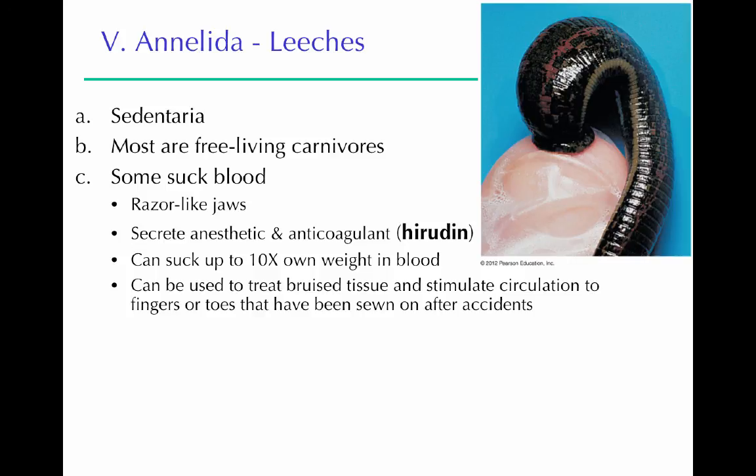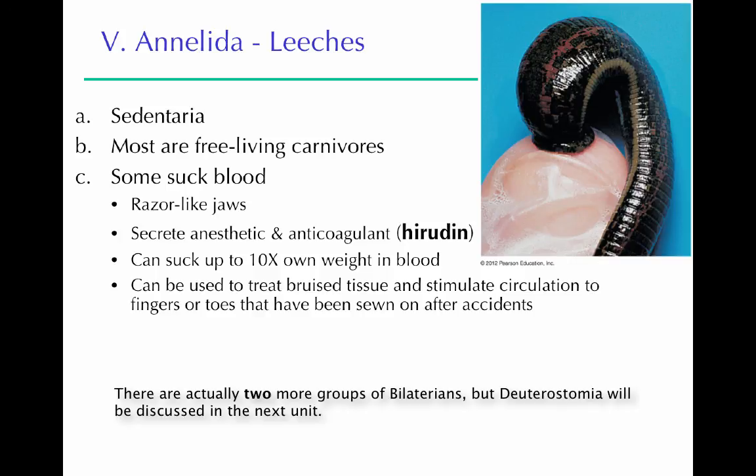So that's your Spiralia group of the bilaterians. There's just one more group in the bilaterians — the Ecdysozoa — and we will see those in another lecture.